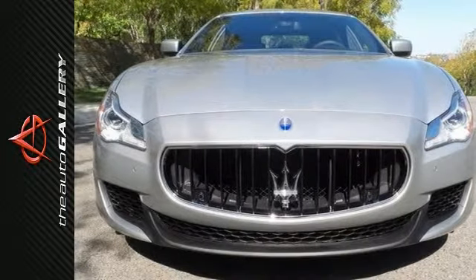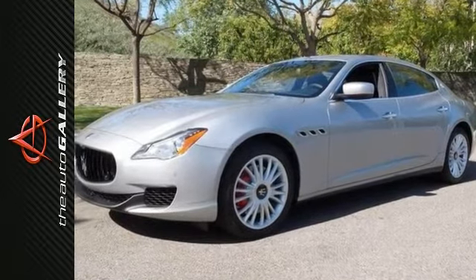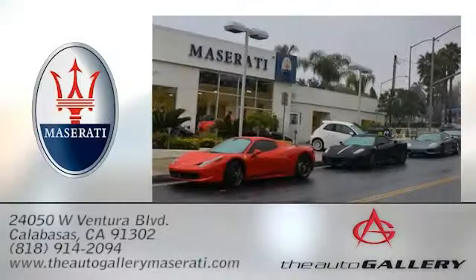Come on out and take it for a test drive today and experience it for yourself. The Auto Gallery Maserati, 24050 West Ventura Boulevard in Calabasas, California.